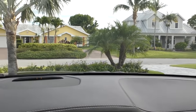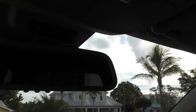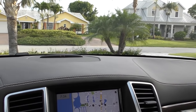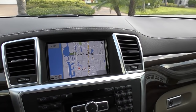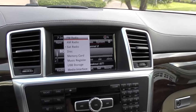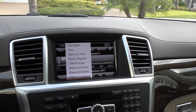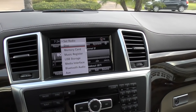Up there on top of the dash is the Parktronic indicator for the front. You also got one that you see in your rear view mirror. When you get close to stuff, that'll get bigger and turn red and start beeping at you. Here is the in-dash command unit, the infotainment. You see we've got our navigation. You can also get into your audio settings - FM, AM, satellite, memory card, music, Bluetooth audio. If you can't entertain yourself with all that, then you really do need therapy.